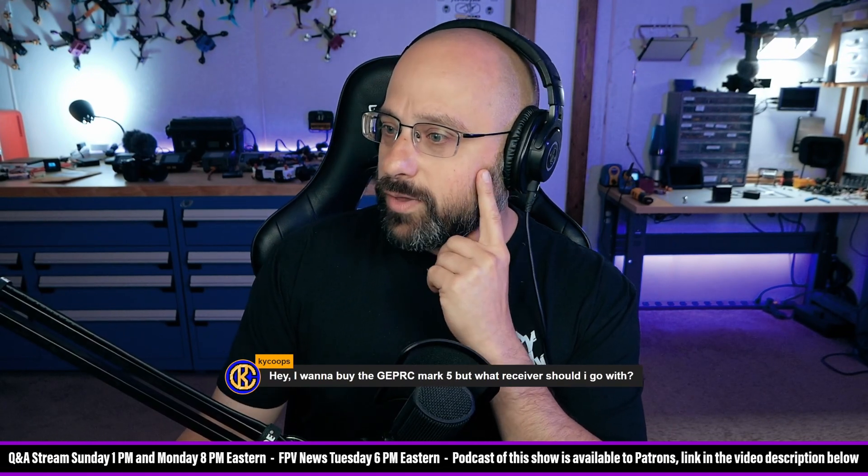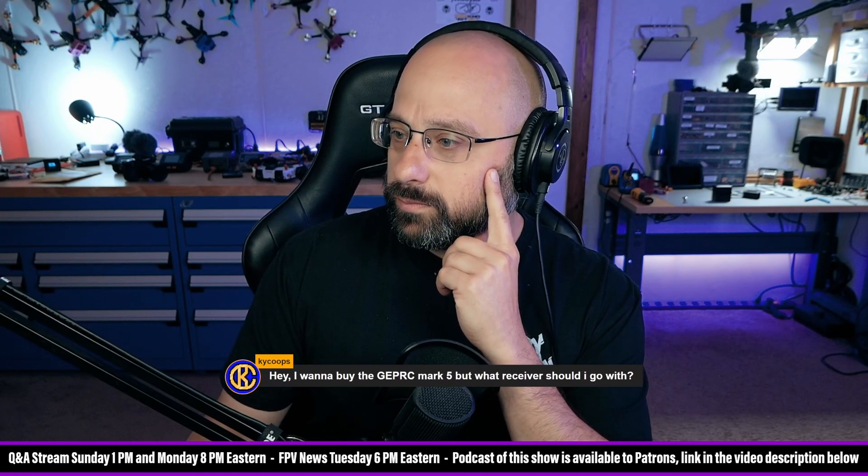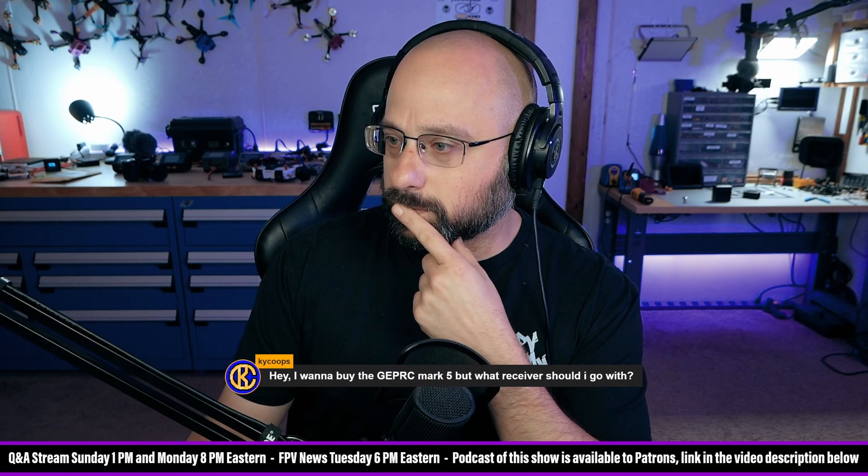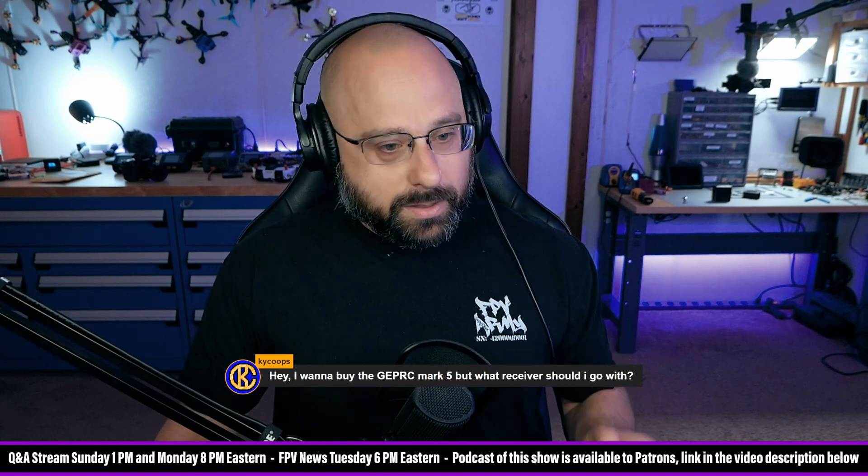Those are some thoughts about directions you could go. It's not an easy question.